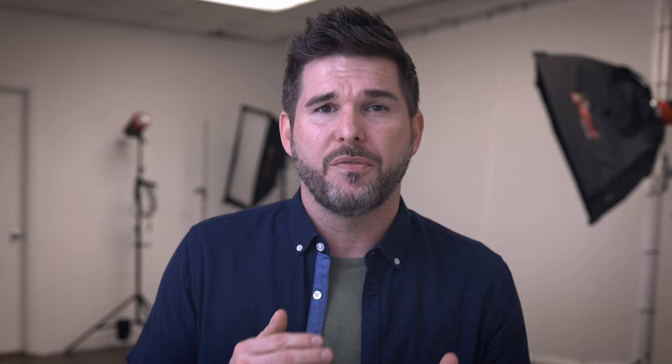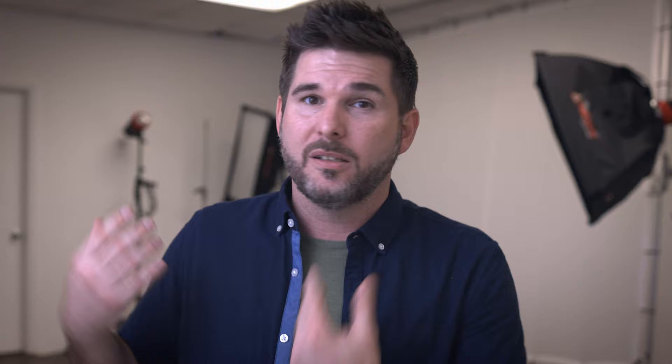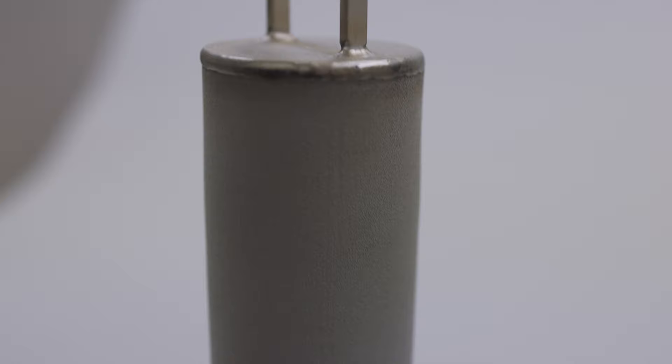In this case, they needed the products photographed but didn't want to send anybody from their team over because of the pandemic. One of the things that made this successful was going in with a shot list. The client sent me a list of the images they wanted ahead of time — examples and different configurations of these oil filters — and now all I've got to do is box up the oil filters and send them back to the client.